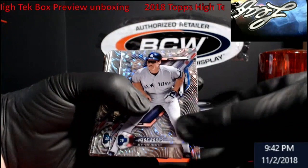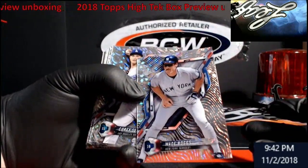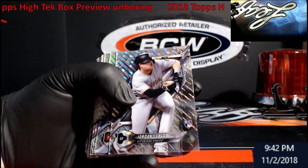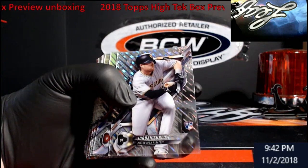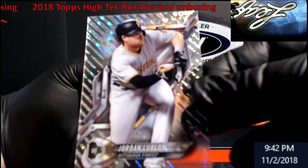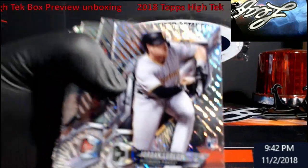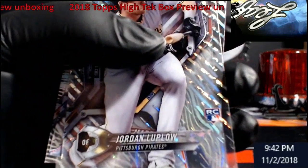Very cool looking, very shiny too. There we go — that's going to be Wade Boggs. There's all kinds of crazy designs on this stuff, I'll have to look it up afterwards. These are swirls and waves, we got some diagonal cuts there. Corey Seager for the Dodgers. Jordan Luplow for the Pittsburgh Pirates rookie — pretty nice looking card.